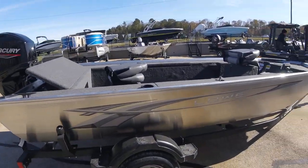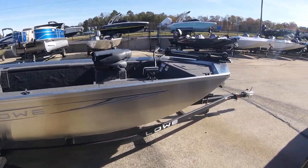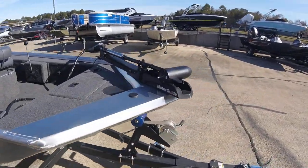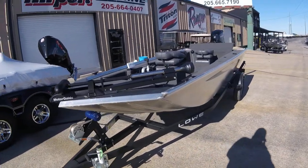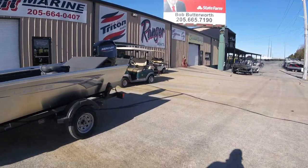Just wanted to take a minute and show y'all the 16 Scorpion stick steer. Probably won't be here long — stick steers are just like everything else, they've been hard to come by, hard to find. But anybody that's in the market for a stick steer, crappie fishermen, pan fishermen, whatever, y'all come down and see us. We'd love to show it to you. Again, my name is Ryan Barker, Airport Marine, 205-605-7543, or you can reach me at rbarker@airportmarine.com. Appreciate it, y'all come see us.